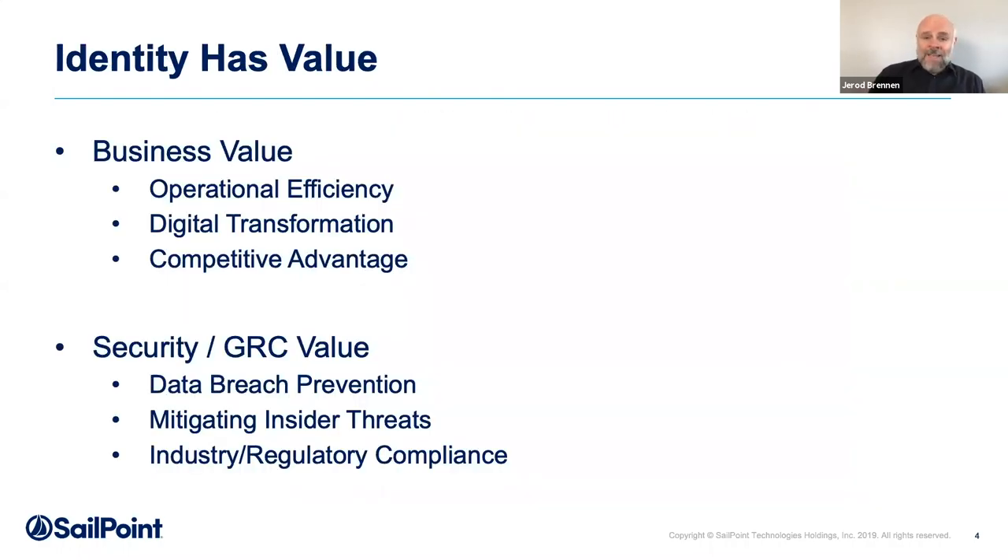Identity is no exception — not a technology on its own per se, but in my background, identity always had a security value within that technology space. If you got the usernames, passwords, and multi-factor tokens right, you could reduce the risk of attacks internally and externally, and demonstrate compliance to auditors. A trend we're seeing now is that identity has strategic business value. If you're better at automating access, embracing AI, you're going to have a competitive advantage over others in the same industry.